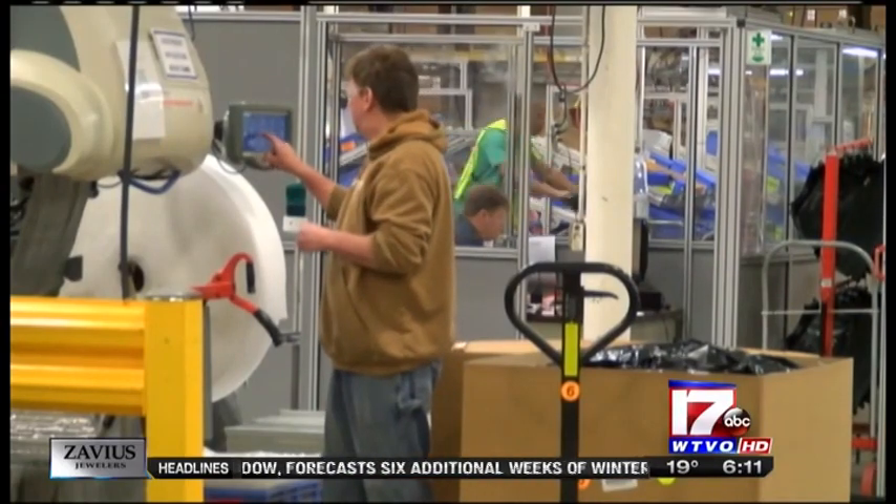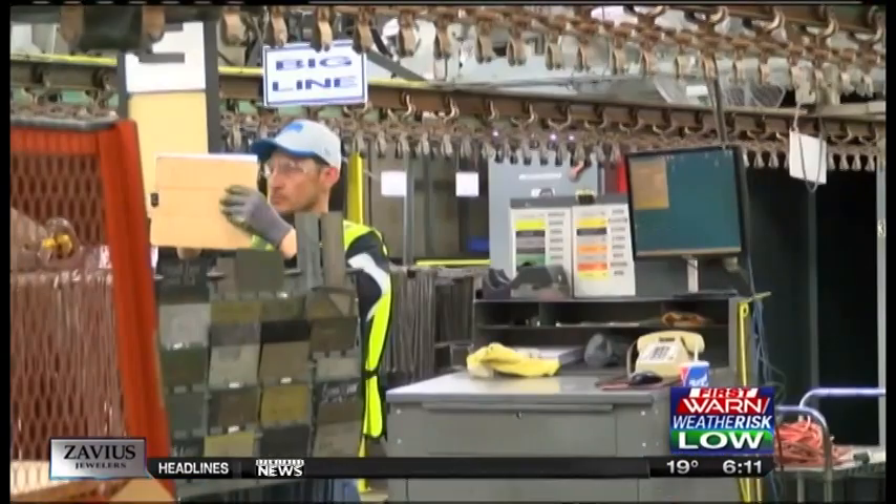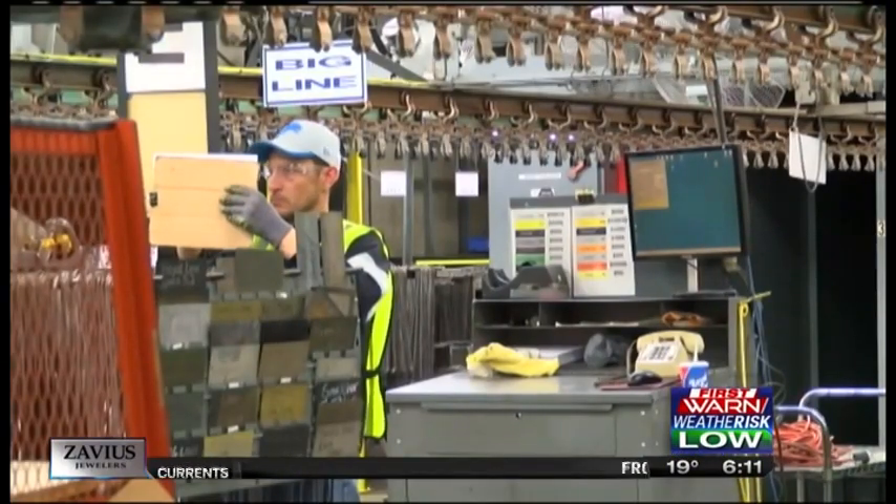Roughly 400 people work at Bergstrom's worldwide headquarters in Rockford. The 192,000 square foot building is actually three plants in one with three different product lines.